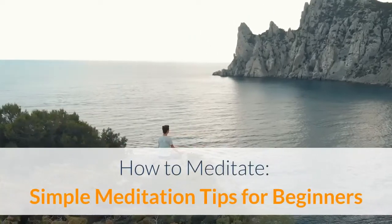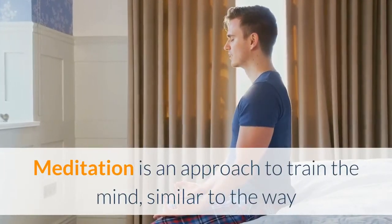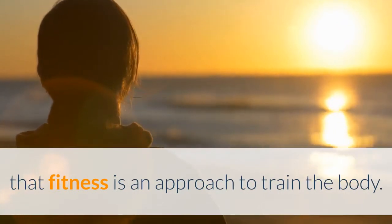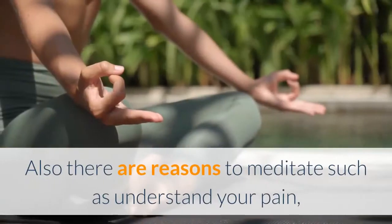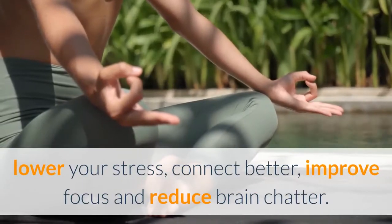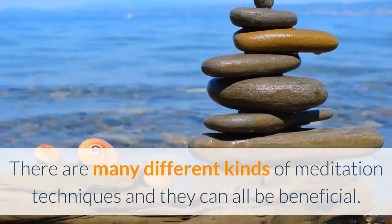How to meditate: simple meditation tips for beginners. Meditation is an approach to train the mind, similar to the way that fitness is an approach to train the body. There are many meditation techniques, and many reasons to meditate — such as understanding your pain, lowering your stress, connecting better, improving focus, and reducing brain chatter.